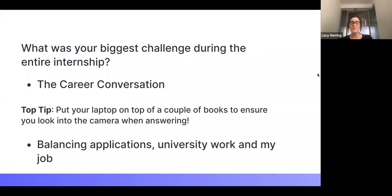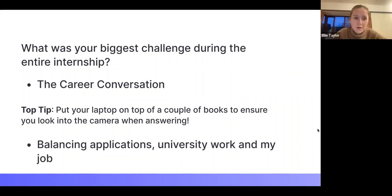What was your biggest challenge during the internship? Ellie, we'll start with you. In terms of the application, definitely the video interview — the career conversation — because it's such an unnatural situation and you really do need to learn how to get good at them. You're not just going to sit down and be a natural at it. I swear by putting your laptop on books — honestly, the minute I started doing that I stopped getting rejected from video interviews.